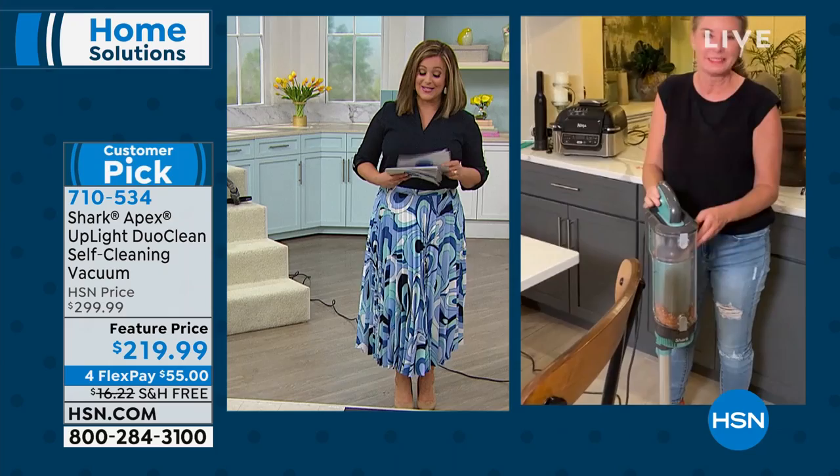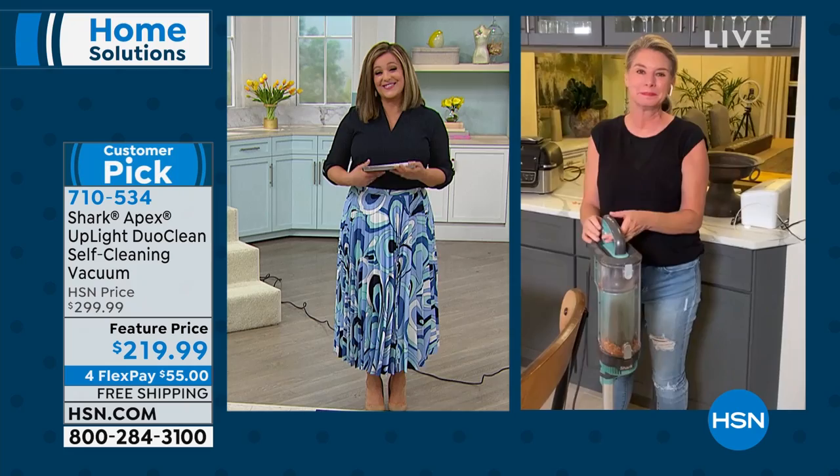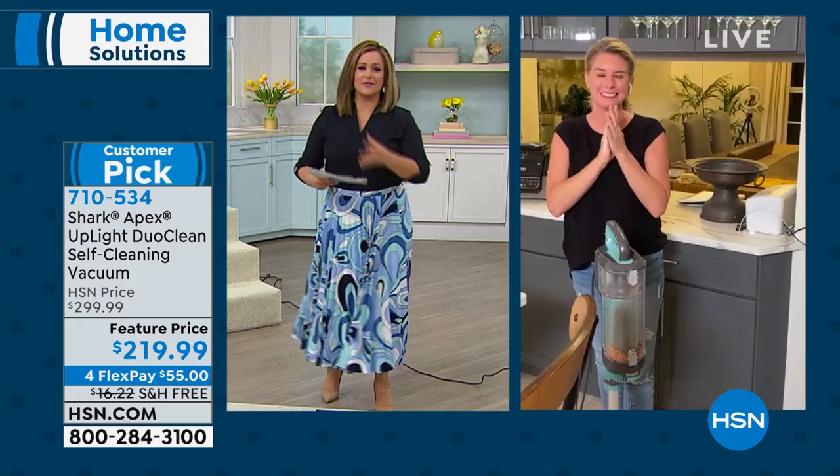Today you get a special price. 710-534 is your item number on the Shark Apex — one of our most fully featured, with the lift-away canister, a two-in-one. Tracy, it's so good to see you, my friend. Stay well. Happy Mother's Day! You too. Okay, 710-534 is your item number. Stay with us.